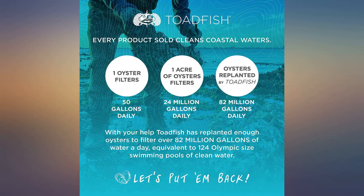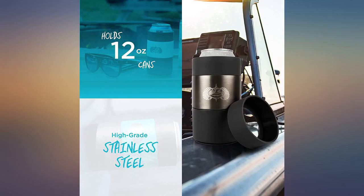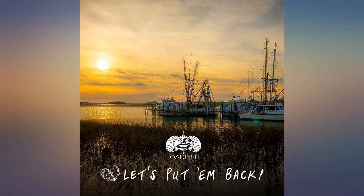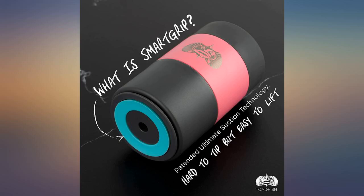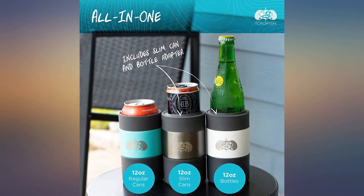My husband purchased this as a gift for one of his groomsmen and it was a hit. The groomsman has 3 little kids and the Toadfish is able to stay put through all their commotion. Got this because our dog has a big tail that will knock over anything. I was sick and tired of cleaning up beer — Toadfish solved all my problems and I'll be purchasing 8 more for my groomsmen gifts.